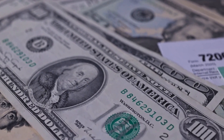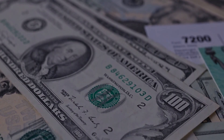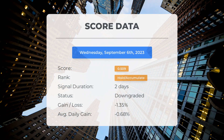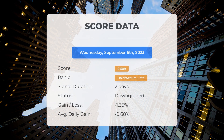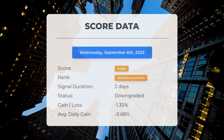Please note that this video is for informational purposes only and should not be considered as financial advice. Since September 5th, 2023, our system has ranked Advanced Micro Devices as a hold/accumulate, giving it a score of 0.51. The stock currently sits at a loss of minus 1.35 percent since our initial recommendation, translating to an average loss of minus 0.68 percent per day.